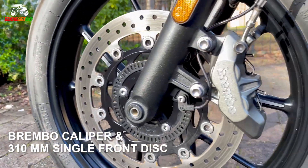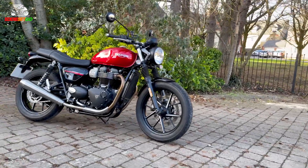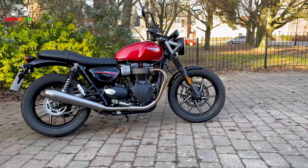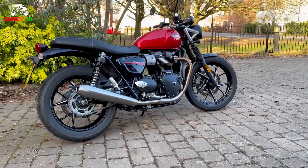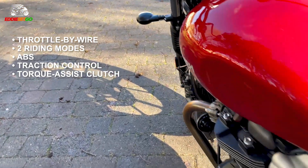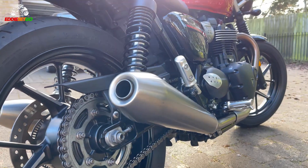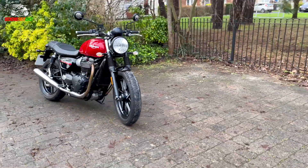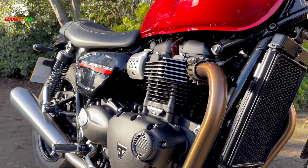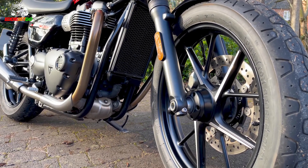The Street Twin comes equipped with a single Brembo caliper at the front, teamed with a 310mm single disc for stopping, while a single pot Nissin caliper operates at the back. KYB suspension handles everything you throw at it — big bumps and unsettled roads are soaked up and smoothed out. Packed with throttle by wire, two riding modes, ABS, traction control, and a torque assist clutch, the Street Twin offers a subtle blend of time-honoured looks with modern safety tech. The finish is high quality, solid and ready to tackle the elements, harsh rides, and long miles.